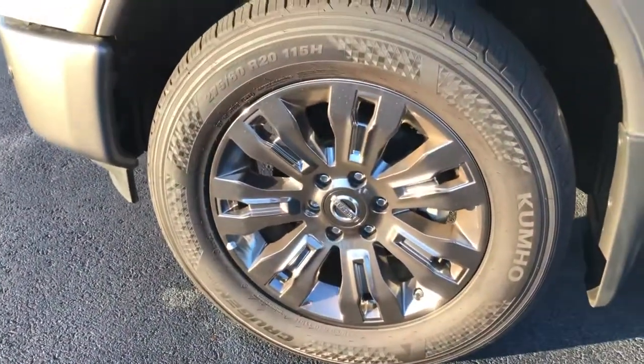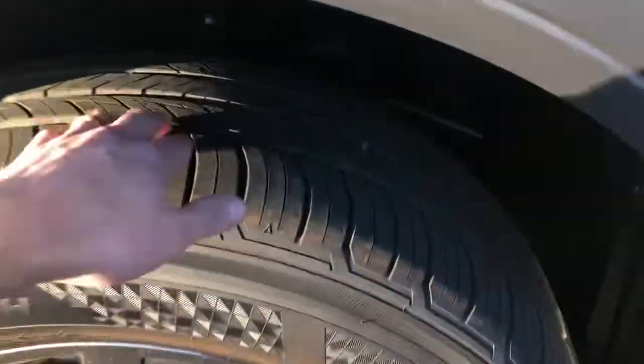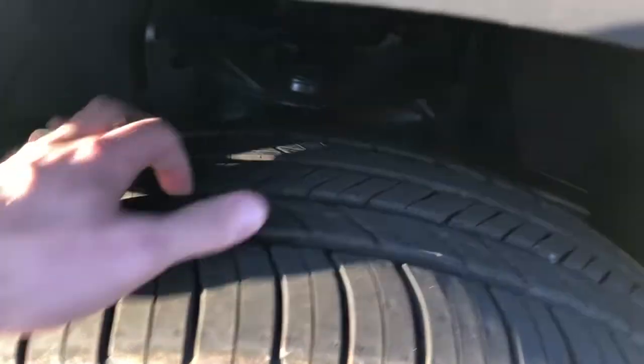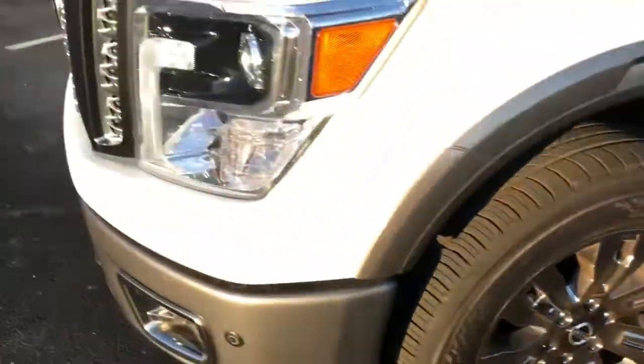So we'll start with the tires, I'll give you a good look inside and out, just the whole thing. Starting with the tires — great shape, Kumho tires, and I'm gonna say those are at 90% tread. Really good. They are 20s.